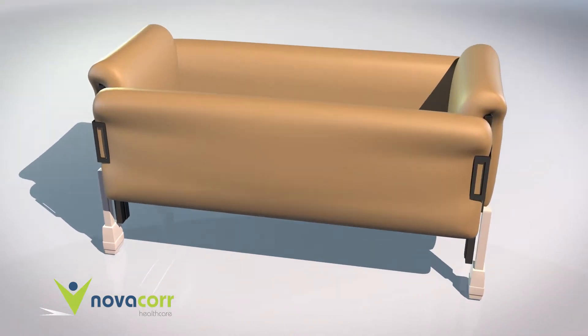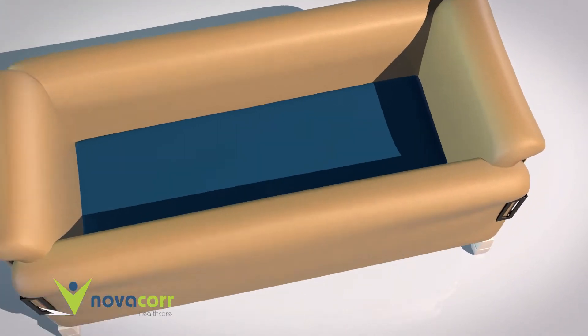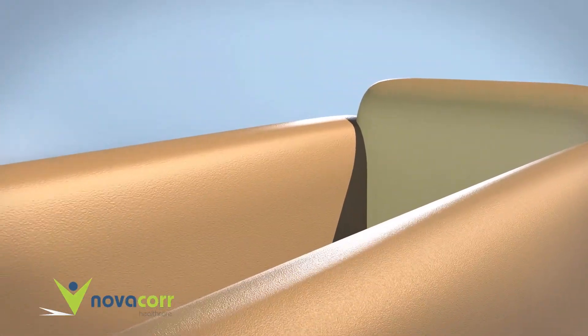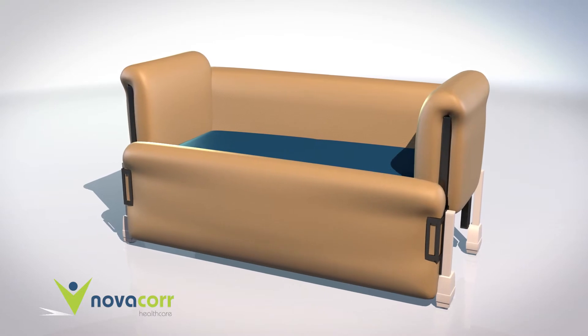The bed has been designed to reduce the risk of injury to the client, plus the high-low function allows for the client to be cared for on the bed and makes hoisted transfers much safer. The rounded edges of the bed further enhance its domestic look. The pressure prevention mattress has a breathable waterproof cover and is also designed to reduce the risk of entrapment.